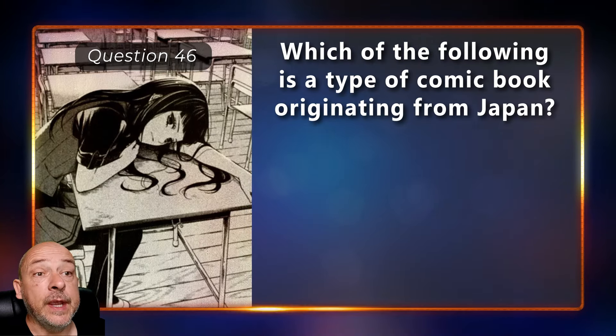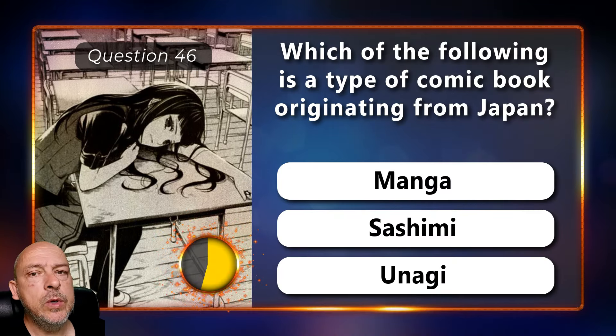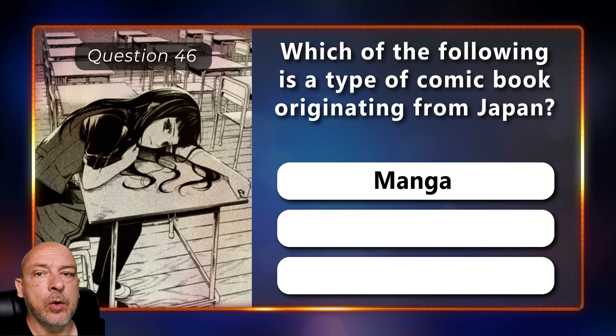Which of the following is a type of comic book originating from Japan — manga, sashimi, or unagi? The correct answer is manga.